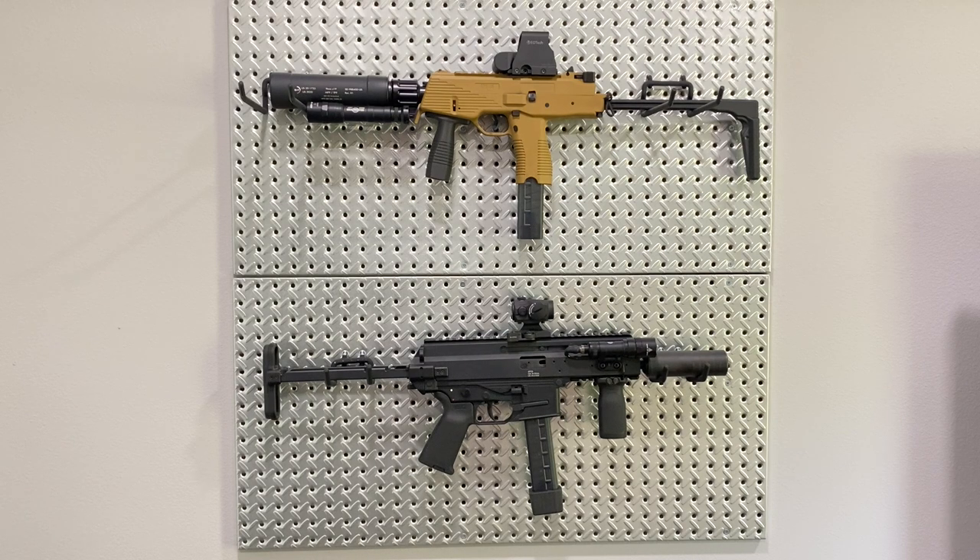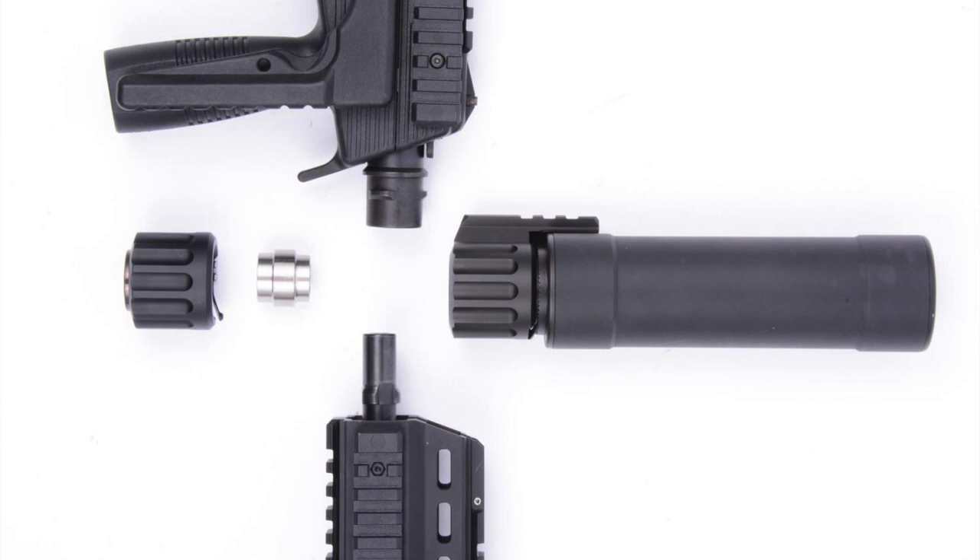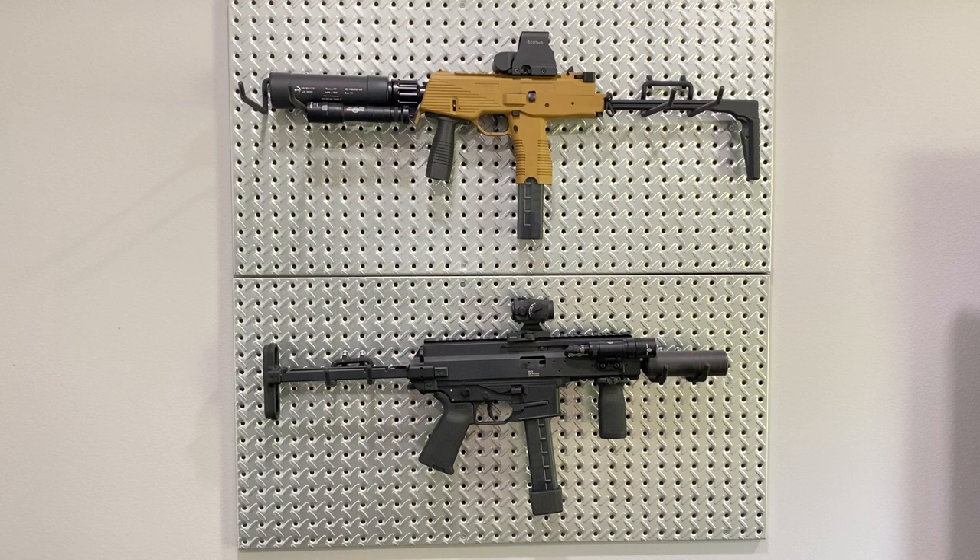For that reason the B&T TP9 uses a proprietary suppressor. You'll notice the suppressor on the TP9 is very large compared to something like the Omega 9K from SilencerCo on my APC9. That's because the large internal volume of the TP9 suppressor doesn't accelerate the cyclic rate enough to break the gun. B&T chose a proprietary oversized 3-lug attachment system to basically force you to use the correct suppressor. If a proprietary suppressor is a deal breaker for you, the TP9 may not be the one to go with.